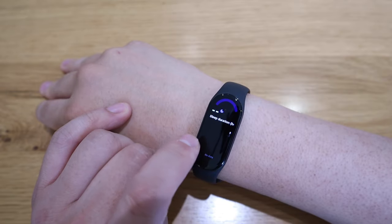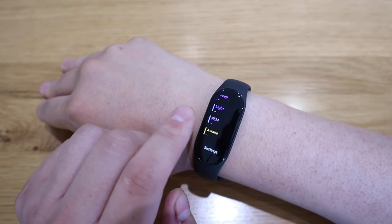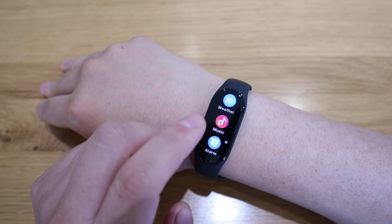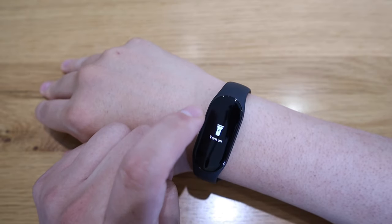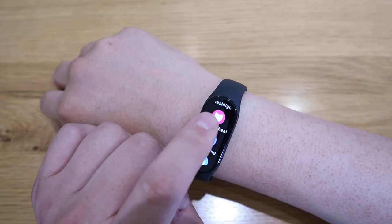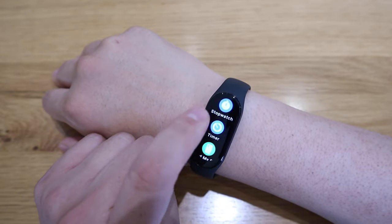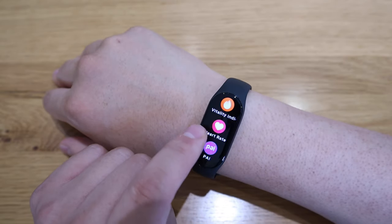There's sleep monitoring — I'll need to wear it overnight to share meaningful data on that, so I'll skip that for now. You can check local weather, control music, set alarms, and access settings. Under 'more,' there's a flashlight — it's just the screen turning white. There's also female health for tracking menstrual cycles, breathing exercises, a stopwatch, timer, find my phone, and event reminders. There are tons of features here.